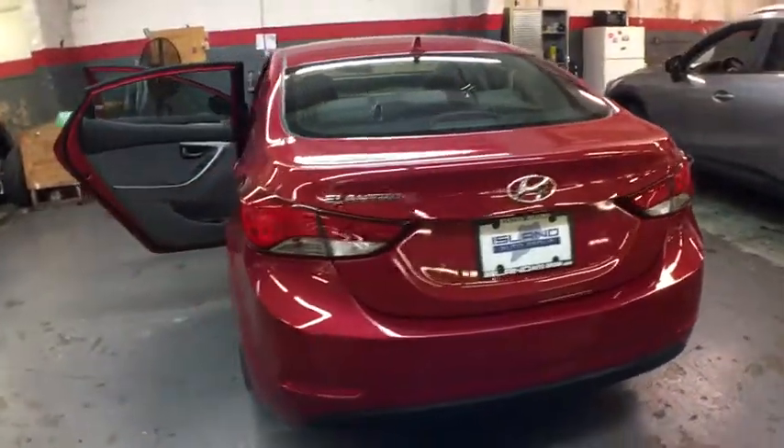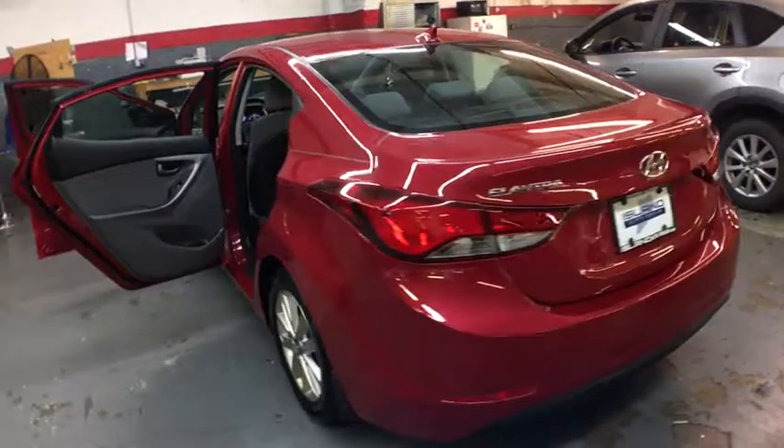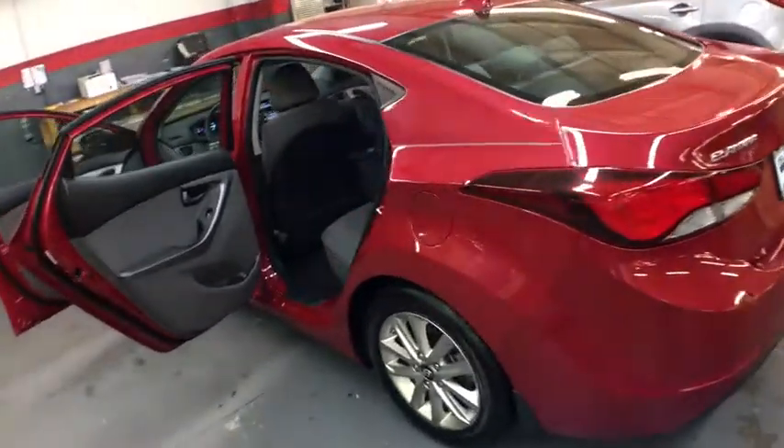Body color door handles, low tire pressure warning, four-piece floor mat set, power rear window sunshade.